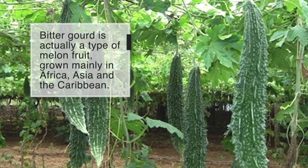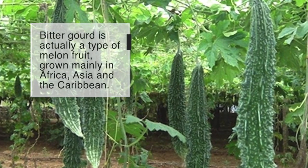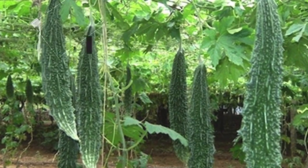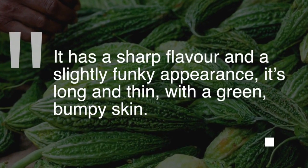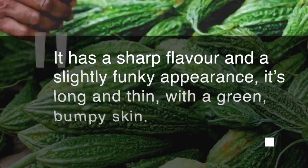Bitter gourd is actually a type of melon fruit grown mainly in Africa, Asia, and the Caribbean. It has a sharp flavor and a slightly funky appearance — it's long and thin with a green bumpy skin.